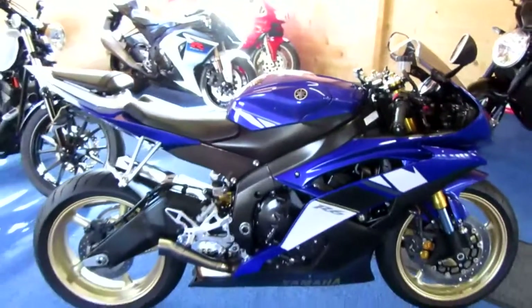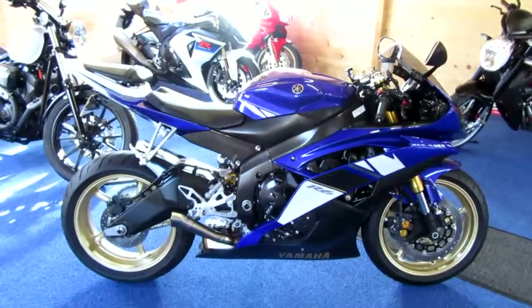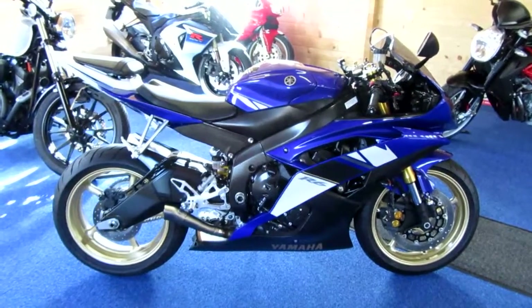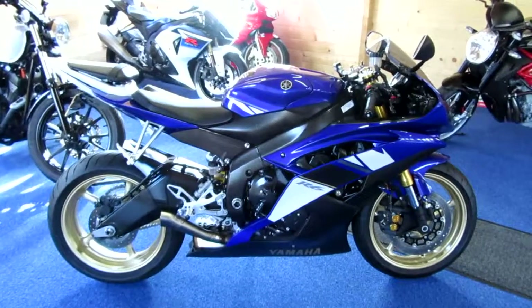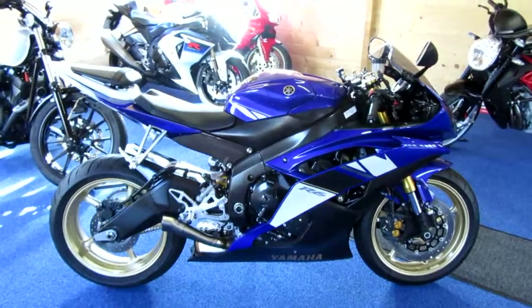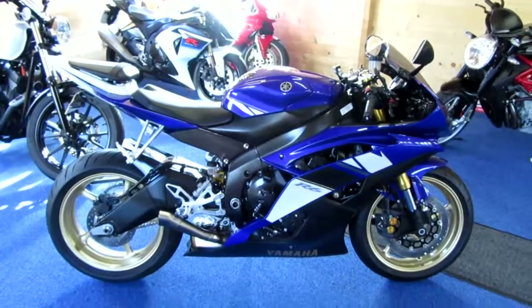So there she is — an absolutely stunning, immaculate, one owner from new Yamaha YZF-R6 with just 662 miles on the clock, a host of very tasteful and rather expensive optional extras, fully recommissioned by ourselves. This bike is available at £6,995. I hope you enjoyed the video. Thank you.